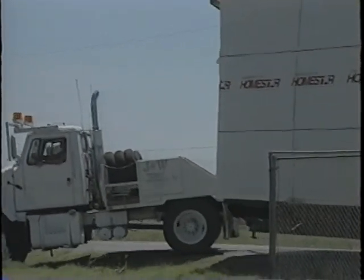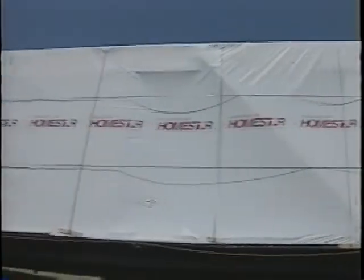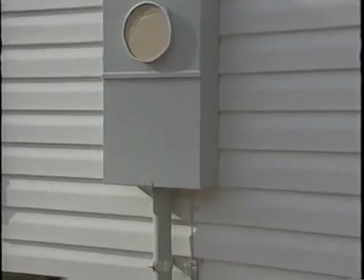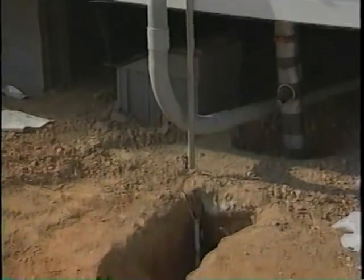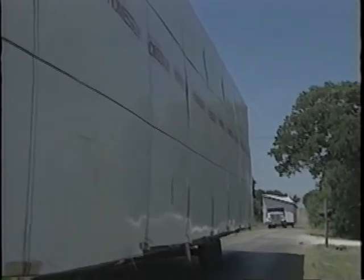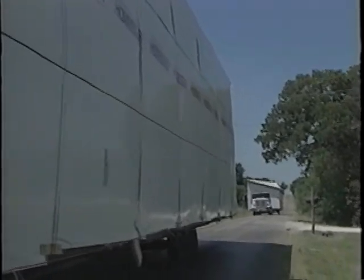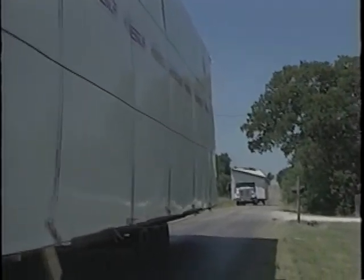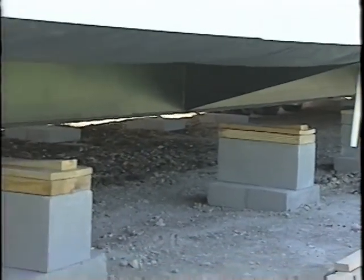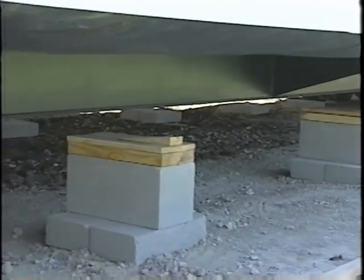Careful consideration should be given to the placement of utilities, so there is ample room to deliver the home and place it on your site. Utilities of concern should include water, gas, electric, and septic systems. You are responsible for all additional costs associated with the access to your site, including moving obstacles, special equipment, building permits, compliance with local zoning ordinances, and any damage caused to your land as well as your neighbor's land.